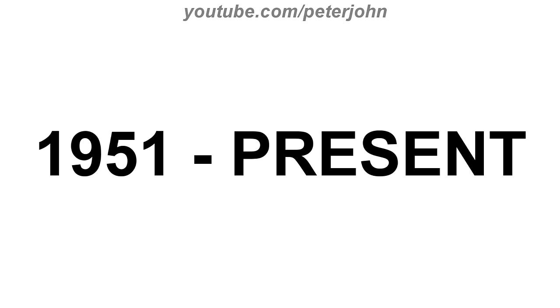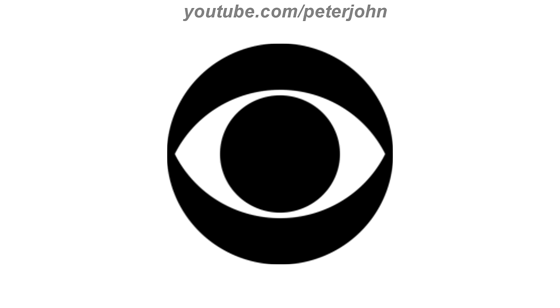1951 to the present, there is a black circle in a white oval shape. Inside the shape there is a black circle. This logo represents an eye. Here is a bumper.